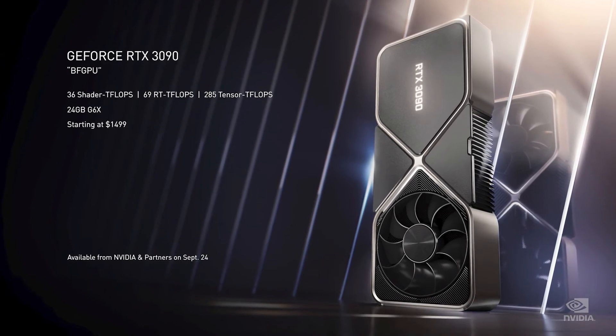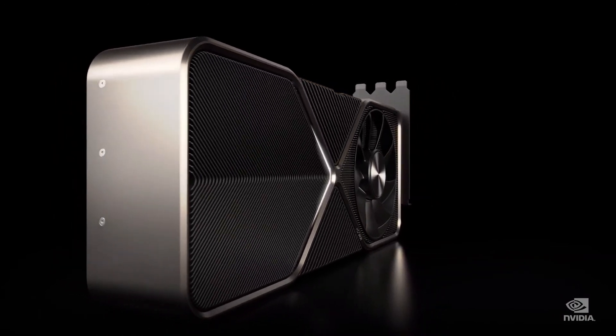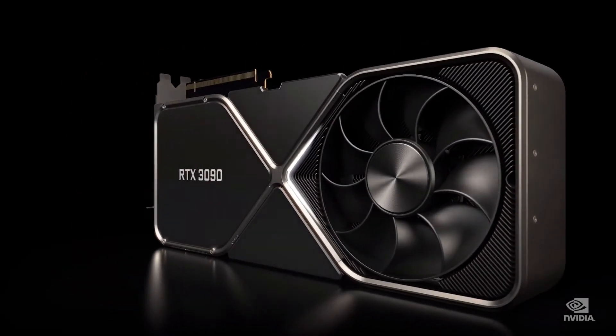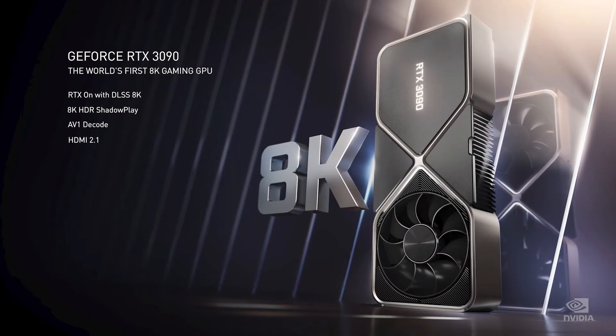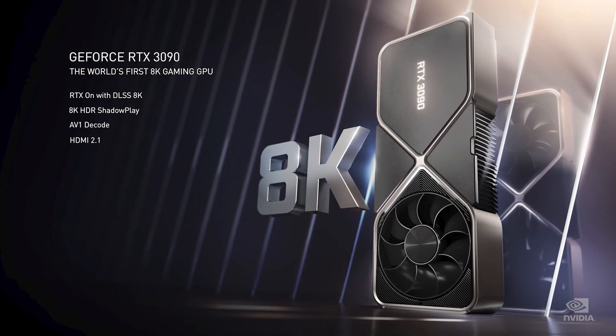It comes with a silencer — a three-slot dual-axle flow-through design, ten times quieter and keeps the GPU 30 degrees cooler than the Titan RTX design. But there's more. The 3090 is so big that for the very first time, we can play games at 60 frames per second in 8K.